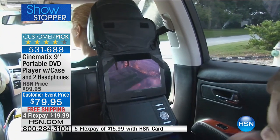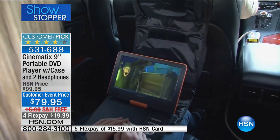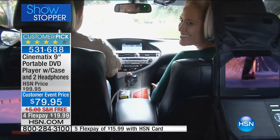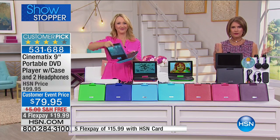We're including the car charger, the wall charger — everything you need. This will continue your entertainment on the go. If you're in the car and the battery starts to die, just plug it right in and the entertainment goes on and on. This thing is loaded. You're going to love it for summer travel — great for road trips. No more 'are we there yet?' from your little ones when they have great entertainment.